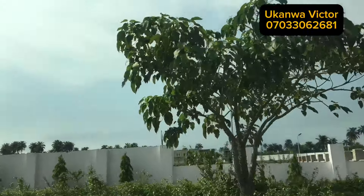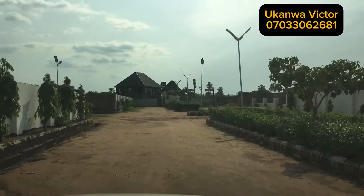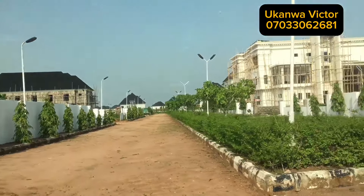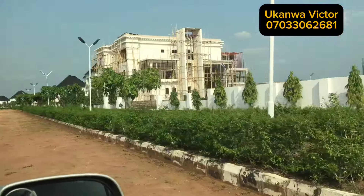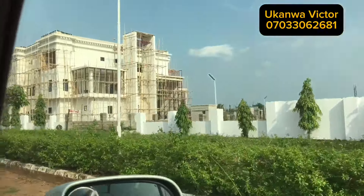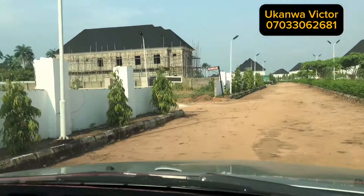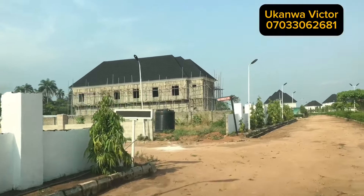Due to security purposes, I may not be able to mention some dignitaries that have one or two properties inside this estate. Let's just leave it to unfold. But this estate is just the best for you, especially our brothers in the diaspora who like a serene environment like this.